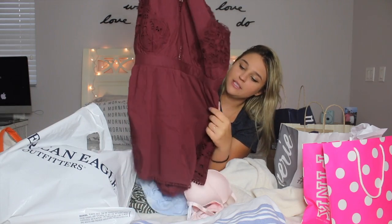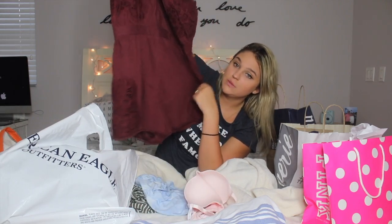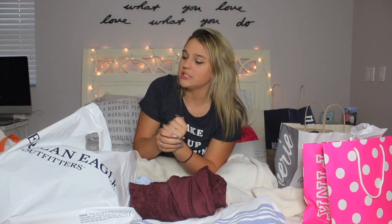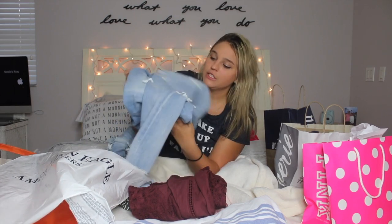The only thing I don't like about the romper is there are no pockets — which is okay, not all rompers have pockets, but it would have been perfect if it had them. The final thing I got at American Eagle were two pairs of jeans. I love these jeans — I feel like everyone needs a good pair of jeans.